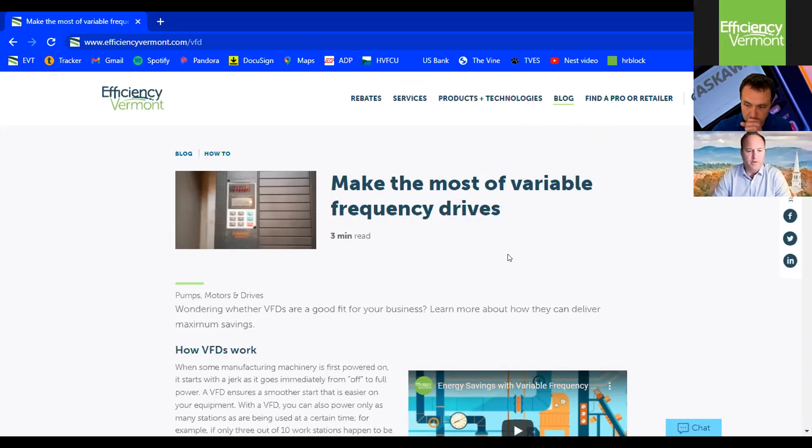Good morning, everyone. I'm Chuck Clarice with Efficiency Vermont. I'm joined here today with Jordan Engel from Yaskawa. Jordan will be talking in a few minutes about harmonics related to VFD applications. I just want to give the audience a quick reminder that we have a fair bit of information around VFDs on the Efficiency Vermont website — it's efficiencyvermont.com/VFD.